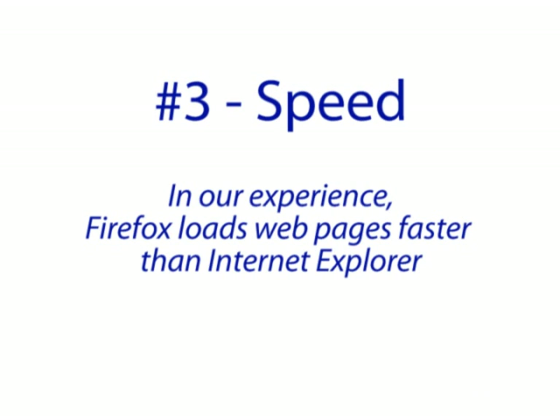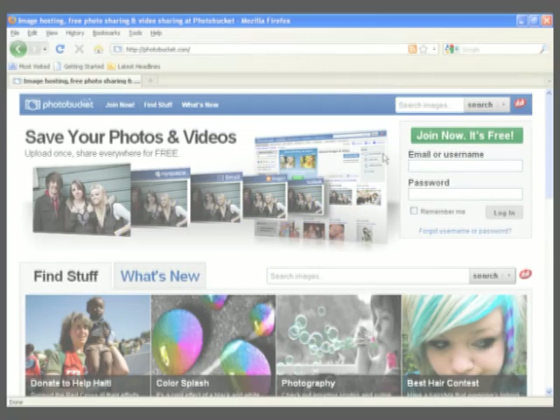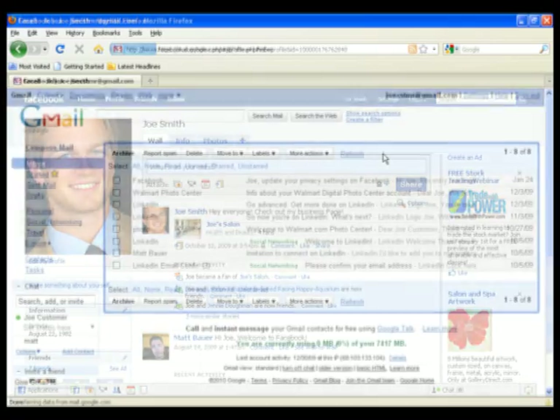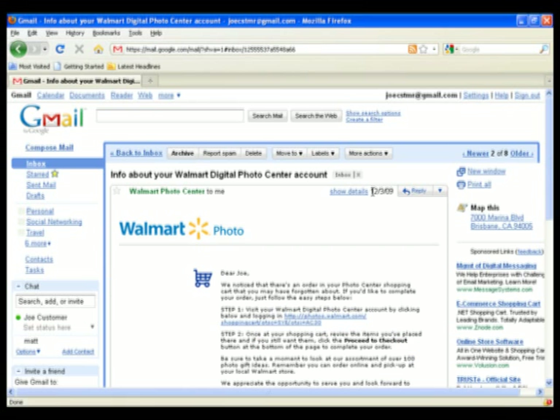Number three, speed. In our experience, Firefox loads web pages faster than Internet Explorer, which means your photo sites, social networking sites, and web-based email will all load faster and be more responsive.